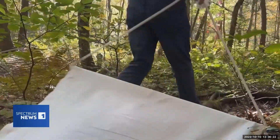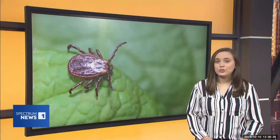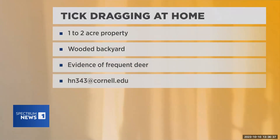New York, Connecticut, Pennsylvania, and Ohio are all doing this research in the coming years. If you want to do a tick drag on your own property to see how many ticks are living near your home, all you need is some PVC pipe, a rope, and some white fabric.